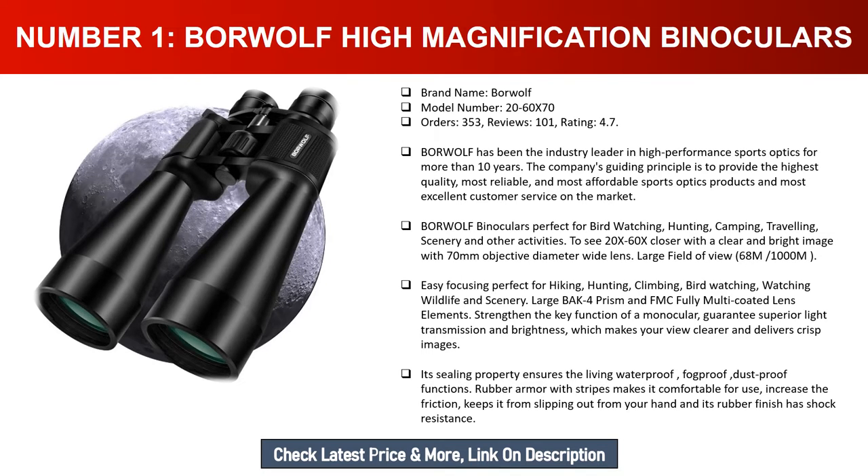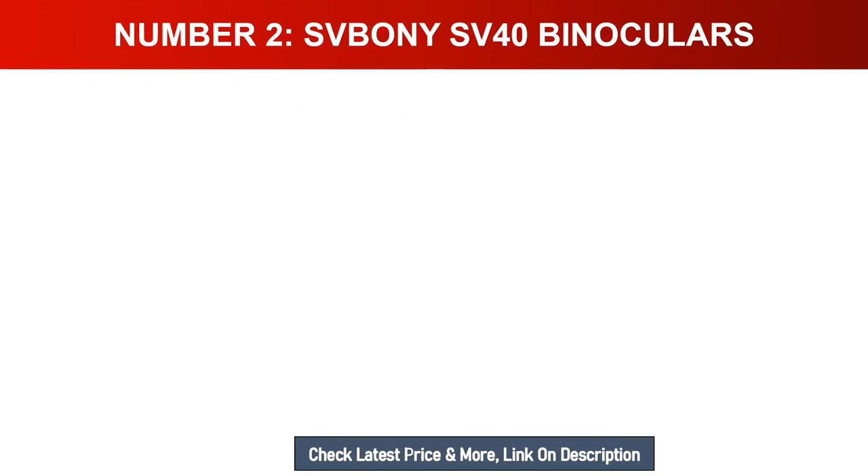Borewolf binoculars are perfect for bird watching, hunting, camping, and traveling. See 20-60x closer with a clear and bright image, with a 70mm objective diameter and wide lens. Large field of view: 68m/1000m. Large BAK-4 prism and FMC fully multi-coated lens elements guarantee superior light transmission and brightness for crisp images. The sealed, waterproof, fogproof, dustproof rubber armor with stripes provides comfort, grip, and shock resistance.